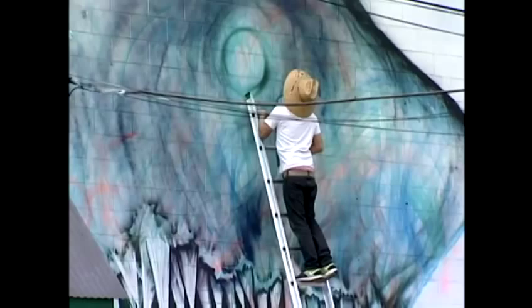Haydar says these murals actually deter vandalism and tagging. And the local artist says that since they started the project three years ago, very few of the murals they've painted have been vandalized. Some of them have really neat stories behind them, too.